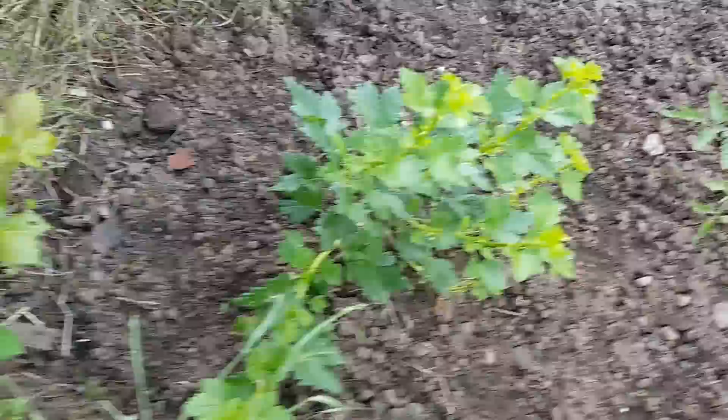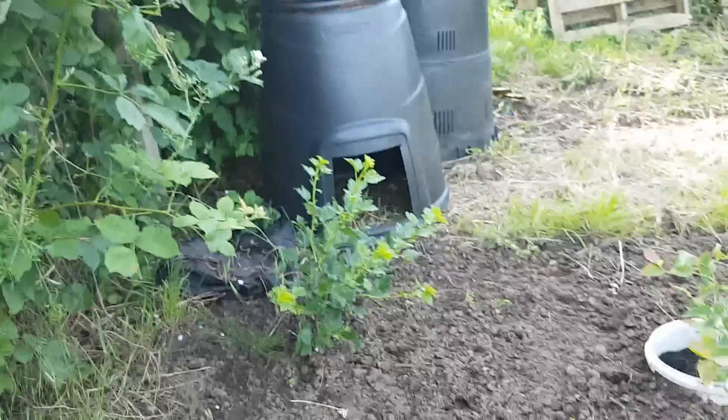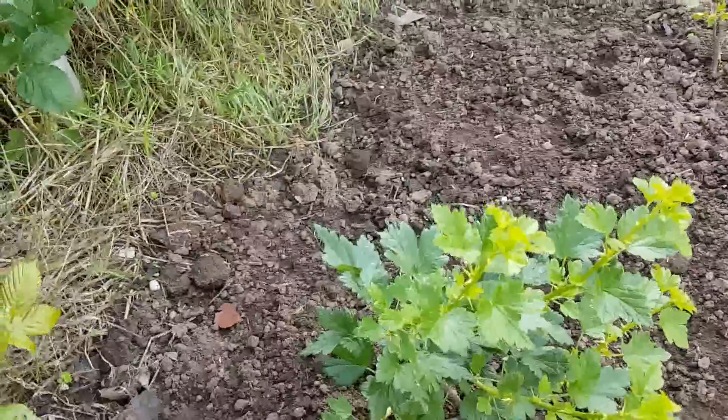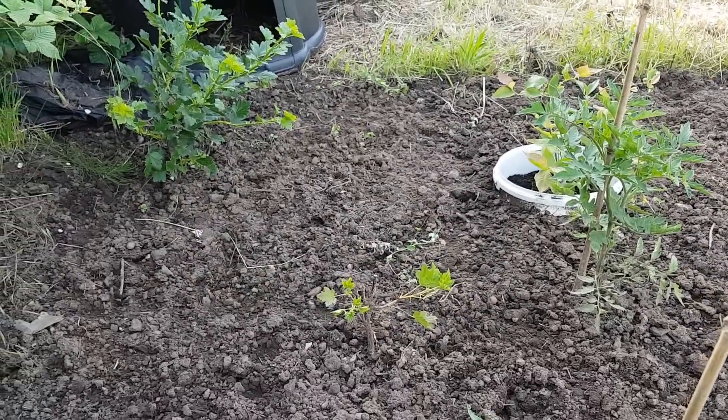Gooseberry number one bushing out. Gooseberry number two bushing out. I don't know if I'm going to get any fruit this year, obviously. Gooseberry number three seems to be picking up a bit now that it's been de-weeded.